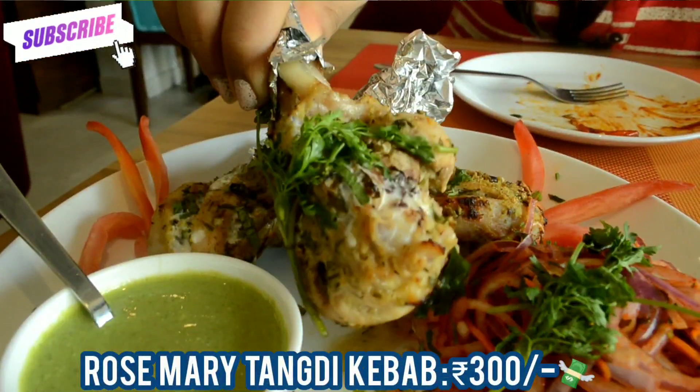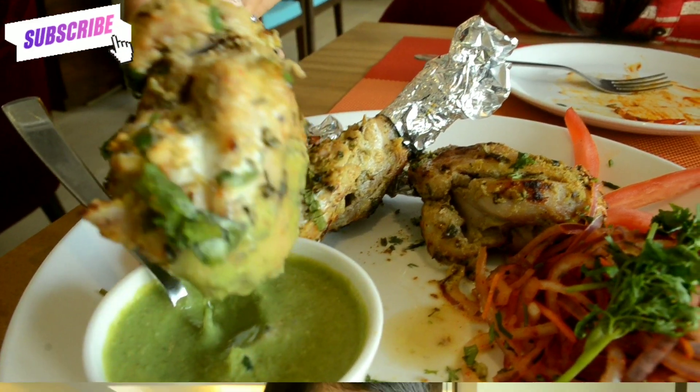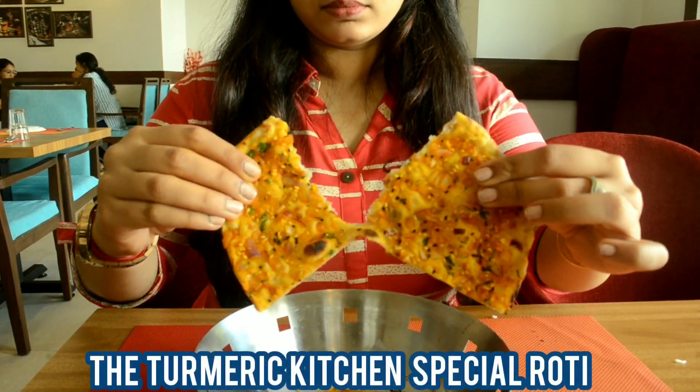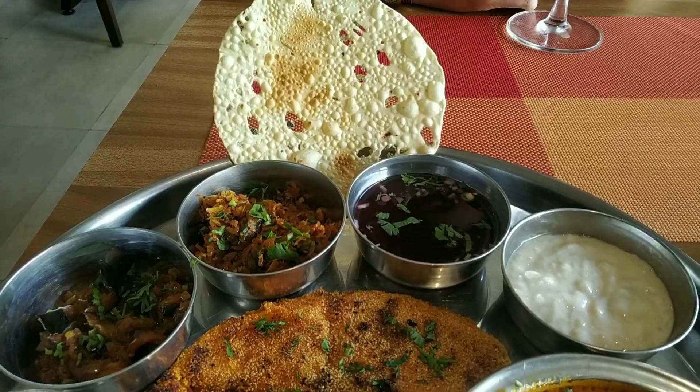The third appetizer I tried is the Rosemary Tangdi Kebab. The marination used on the drumsticks is incredible — perfect and well made. The tangdi is grilled well, the chicken is tender and very soft to bite into, and I would highly recommend you try it. I also tried the Turmeric Kitchen Special Roti, which was soft with a nice layer of onion and spices on top.